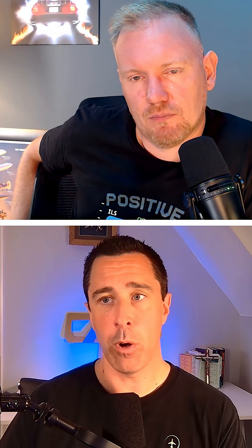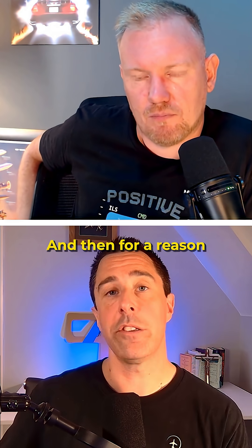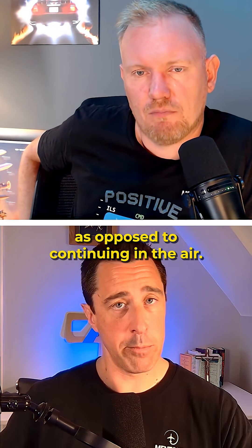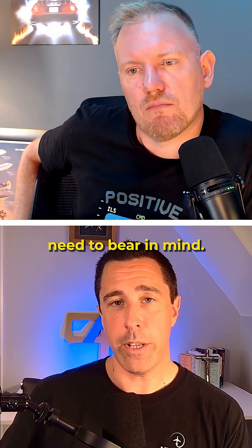As a passenger, you'll hear the engine spool up and you'll begin accelerating, as I'm sure you all know. And then for a reason, the crew will decide that it's safer to reject the takeoff — to bring the aircraft to a stop as opposed to continuing into the air. But there are a couple of things we need to bear in mind.